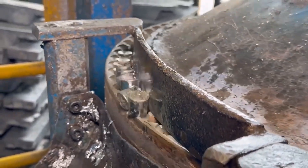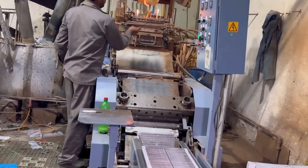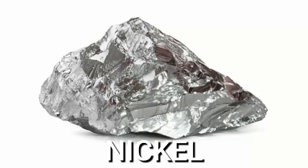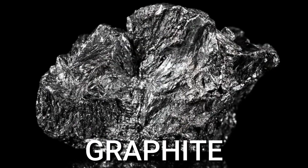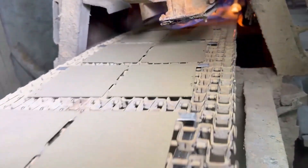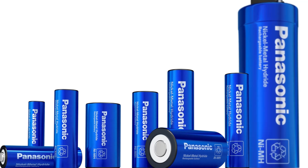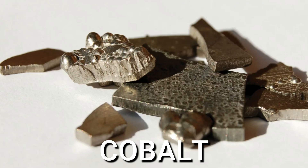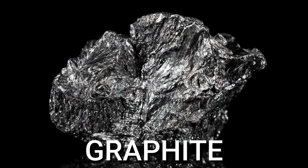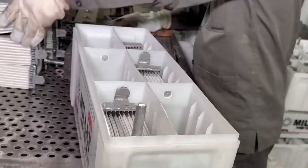This stage begins with the careful selection of raw materials — a very important step because the quality and properties of materials impact the final product's performance and longevity. The four key materials are lithium, nickel, cobalt, and graphite. Lithium, known for its high energy density and efficiency, is a critical component in lithium-ion batteries. Nickel is vital in nickel-metal hydride and nickel-cadmium batteries. Cobalt enhances energy density and stability in lithium-ion batteries, and graphite serves as the anode material in lithium-ion batteries, facilitating efficient energy storage.